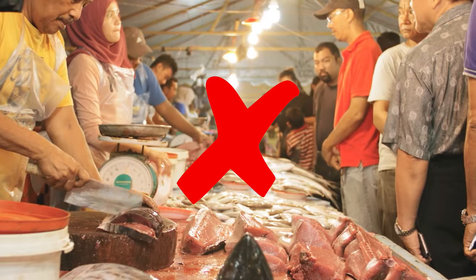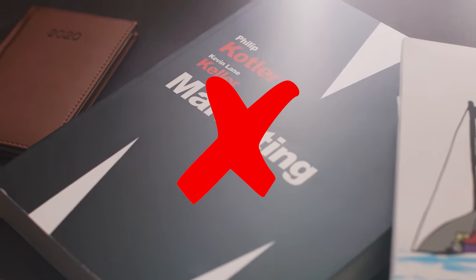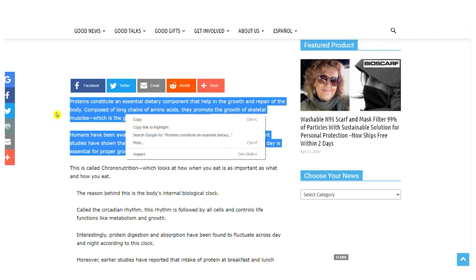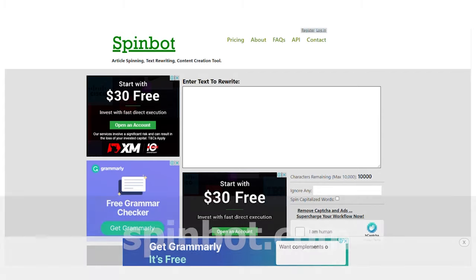Don't worry, you won't have to write articles or sell anything. This has nothing to do with affiliate marketing, CPA marketing, or anything else. All you actually need to do is open up that article and start copying text from that specific article. I'll copy this right here and move on to step three, which will take us to the third website we'll be using: spinbot.com.